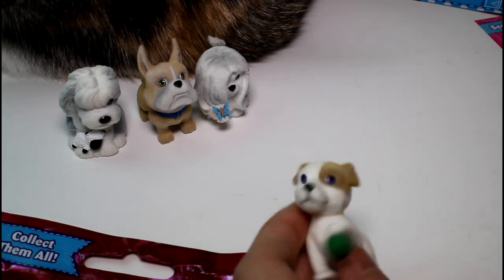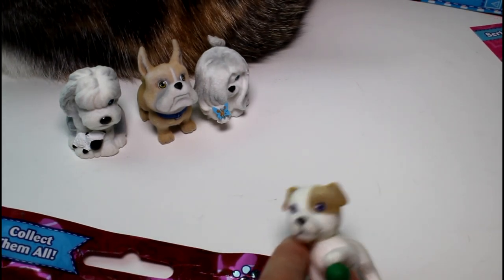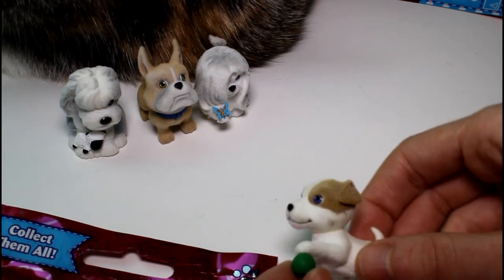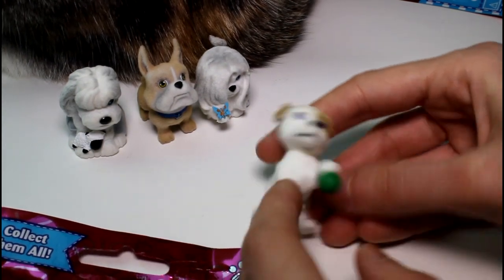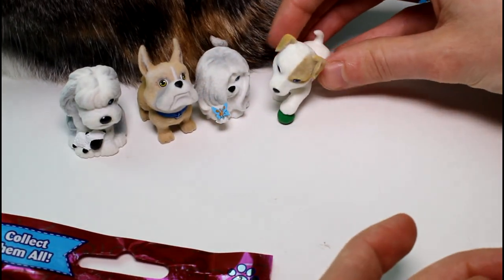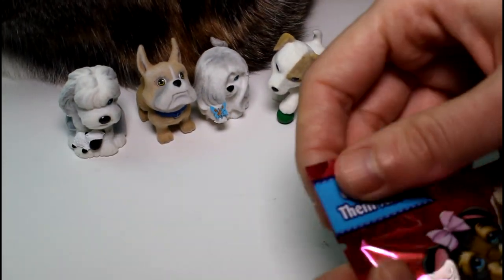Oh, look at this one — this one's so cute. This looks like a Jack Russell. It's Poppy, the Jack Russell Terrier. He has a little ball — that is so adorable. Put you over there. And we only have one more to open.